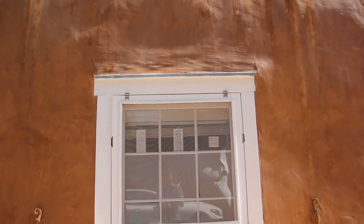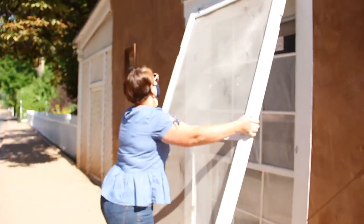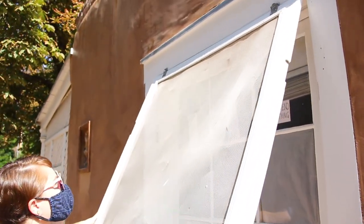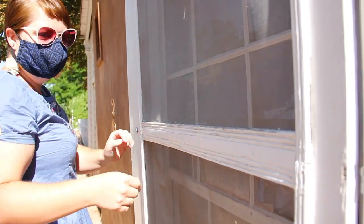Here we've been working on all the windows and restoring those. They're all cleaned up with fresh paint and glazing and they all work as good as old, and that's been all the way down the building.